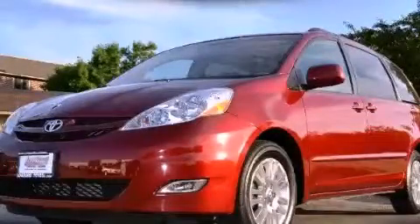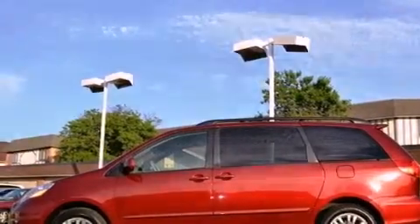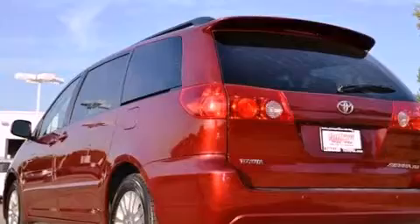This is a certified pre-owned 2008 Toyota Sienna — room for the entire family. It has a 3.5-liter 6-cylinder engine and an automatic transmission.